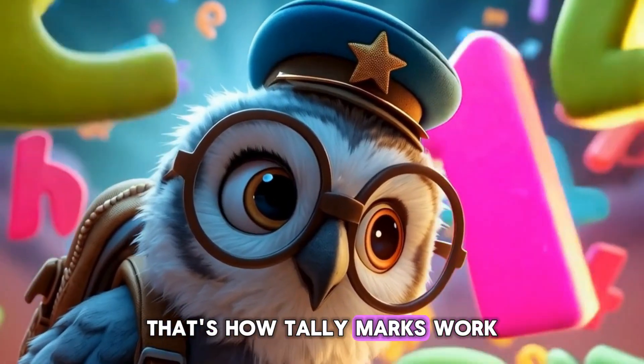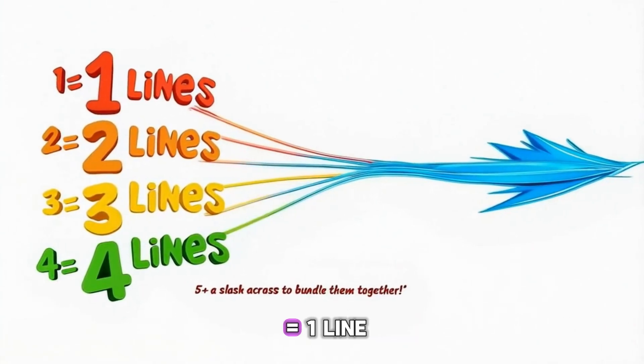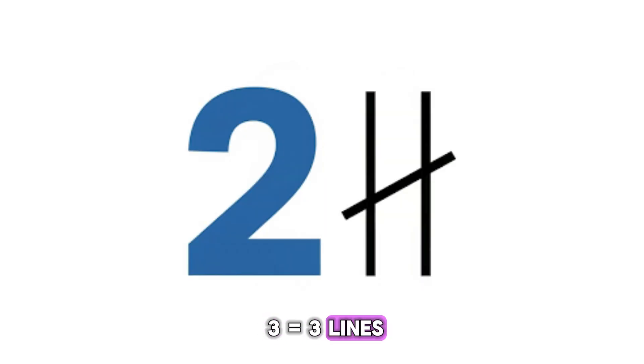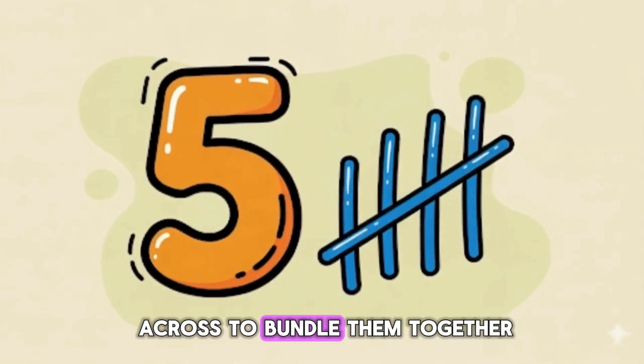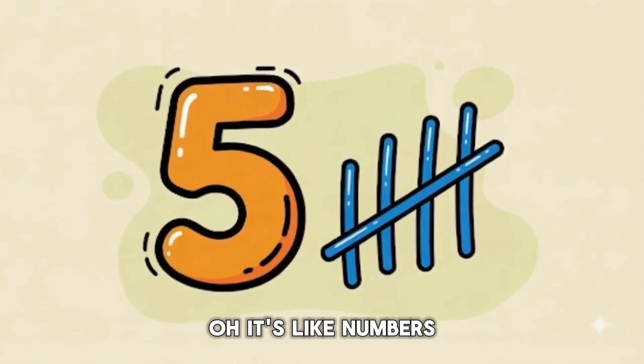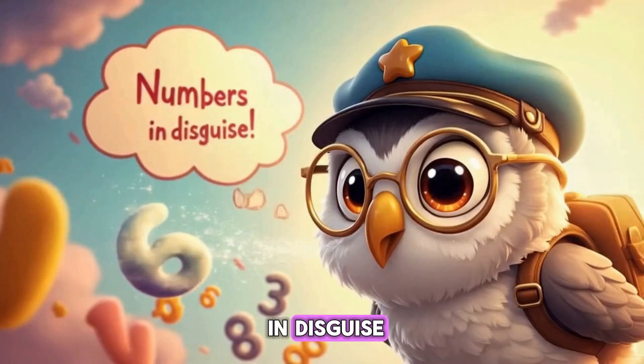That's how tally marks work — groups of five. One equals one line, two equals two lines, three equals three lines, four equals four lines, and five equals a slash across to bundle them together. It's like numbers in disguise!